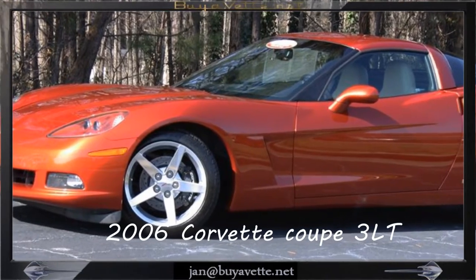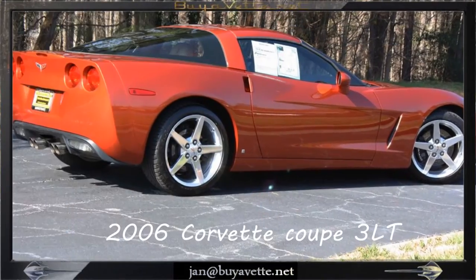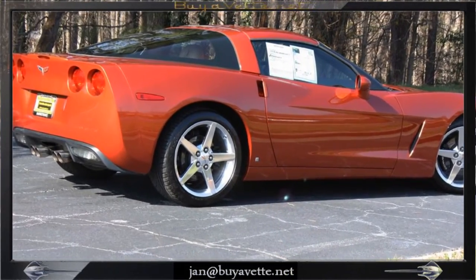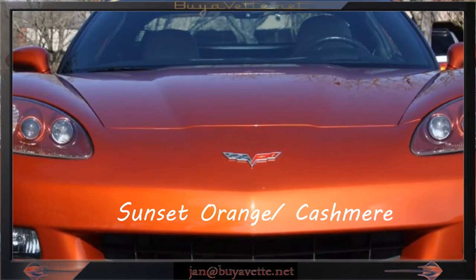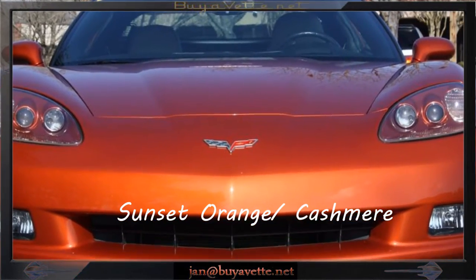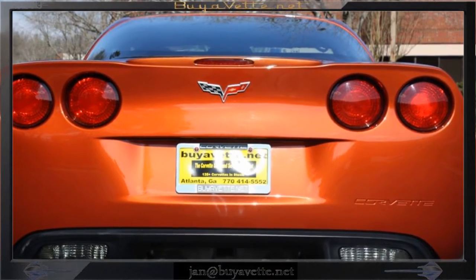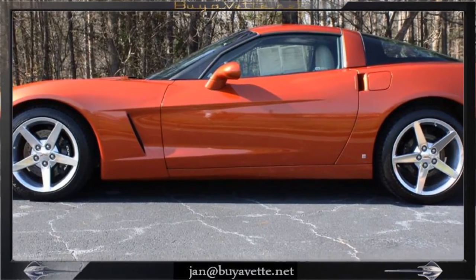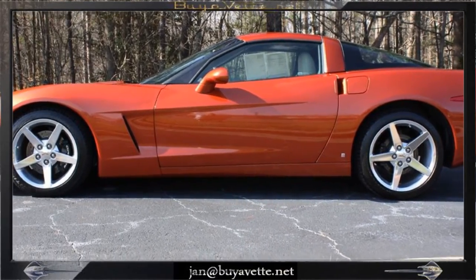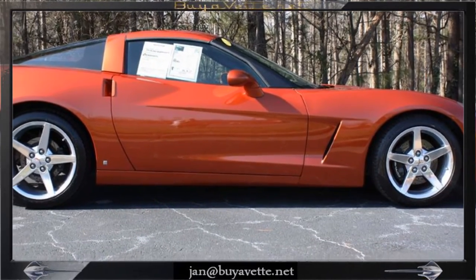Hello, this is Jan Hermstad at Bayerwett with a 2006 Corvette Coupe 3LT. It is a rare sunset orange with a cashmere interior featuring a 400 horsepower LS2 engine with a six-speed manual transmission. It has got the 3LT preferred equipment group. Very nice clean car with factory polished wheels.